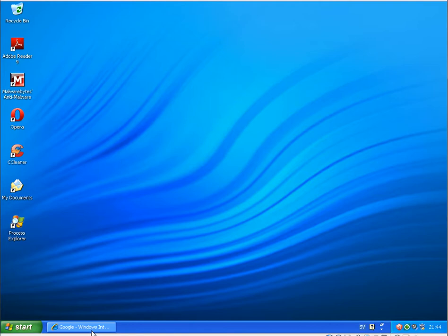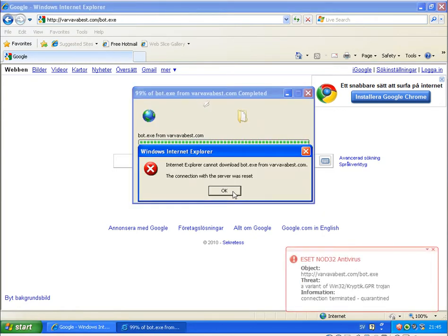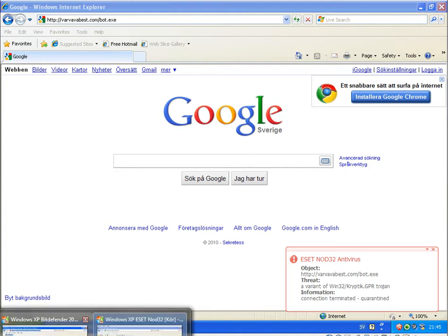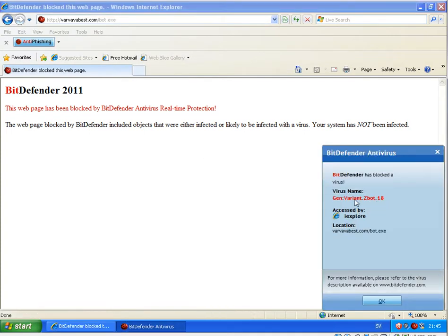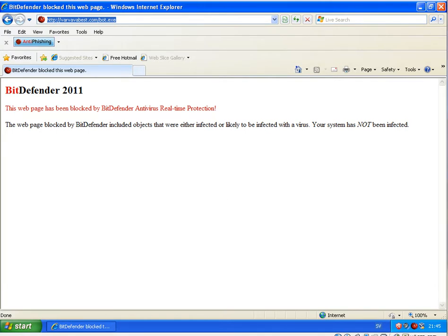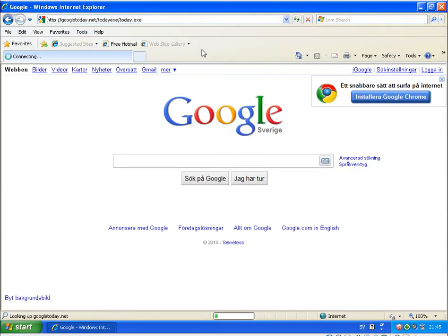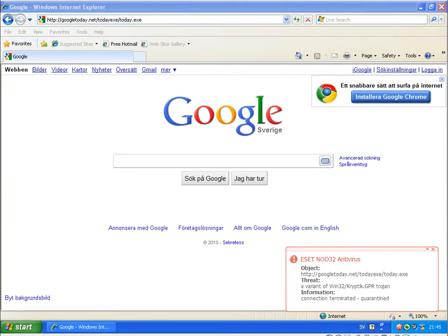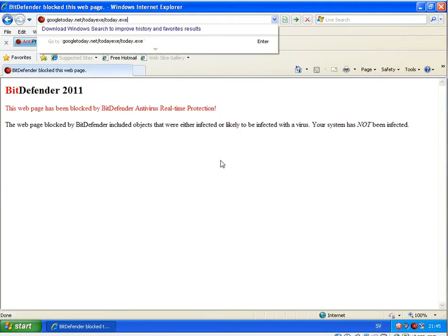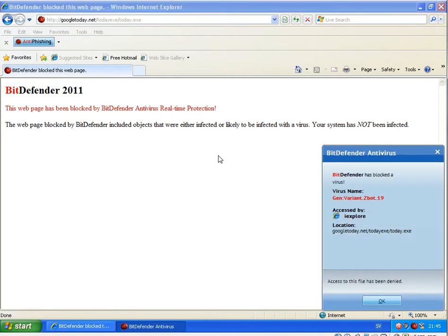Going back to NOD32 for the next link — that got blocked as well. Same link on Bitdefender — that got blocked as well. Continuing: NOD32 blocks it again, and running the same on Bitdefender — that got blocked as well.